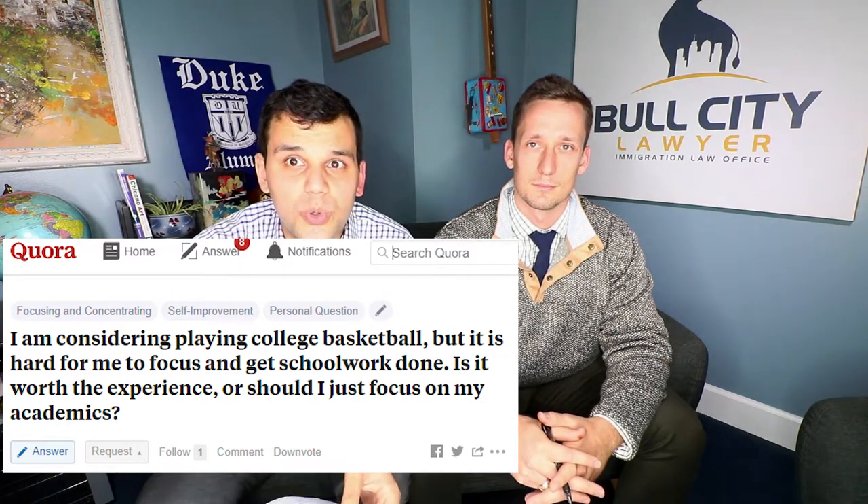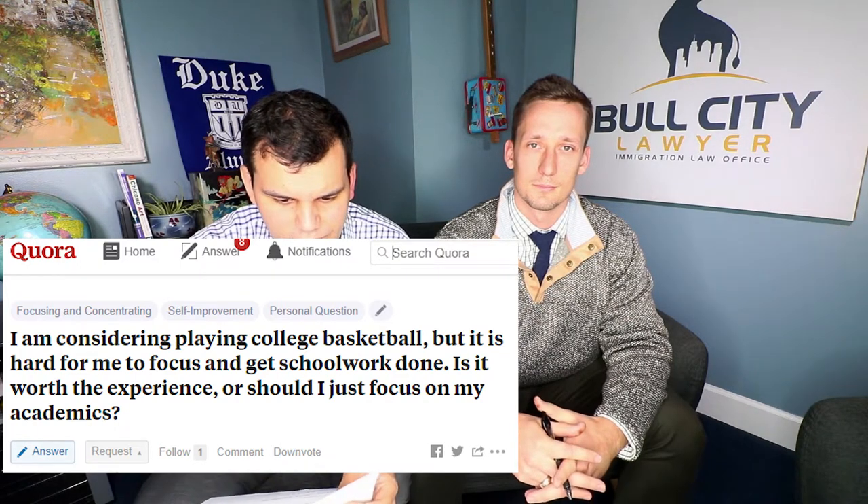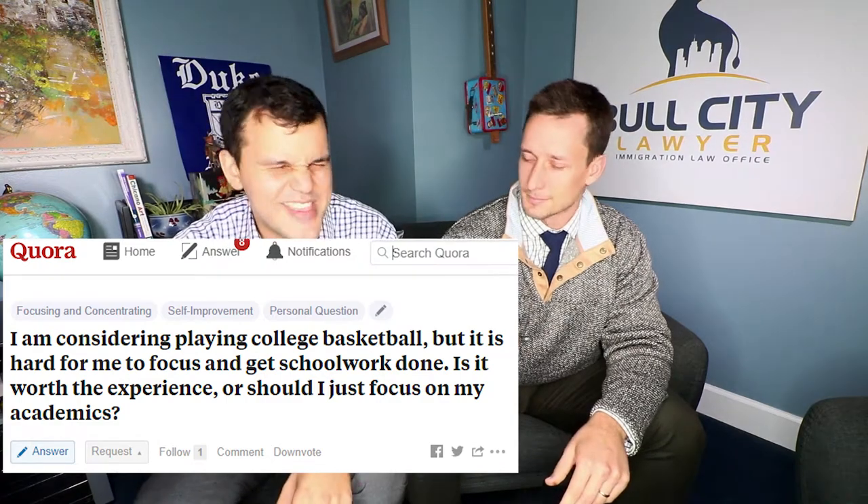Our final question comes from Brian Summers, and it's a little bit outside of the legal ballpark. Brian says: I am considering playing college basketball, but it is hard for me to focus and get school work done. Is it worth the experience or should I just focus on my academics? I did play college basketball — played at Sewanee, a small school, and it was a great experience. I would always sing the praises of playing a collegiate sport. However, grades are number one. You have to make the grades to play and to graduate. If you're really struggling with grades, you may not even be eligible. That said, playing a college sport is invaluable — it teaches you time commitment, dedication, and discipline. It actually forced me to work harder in the classroom because I had less time to get distracted.